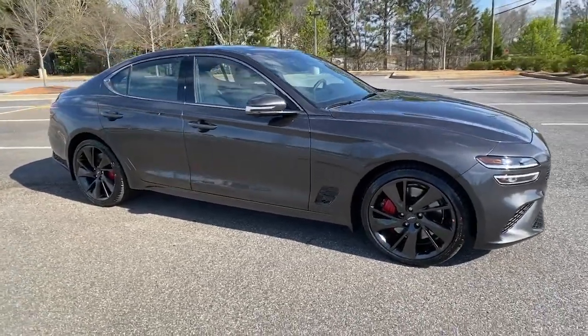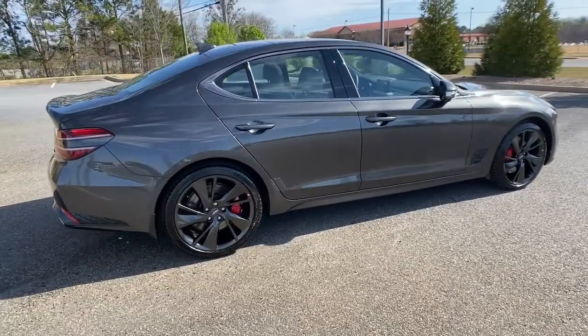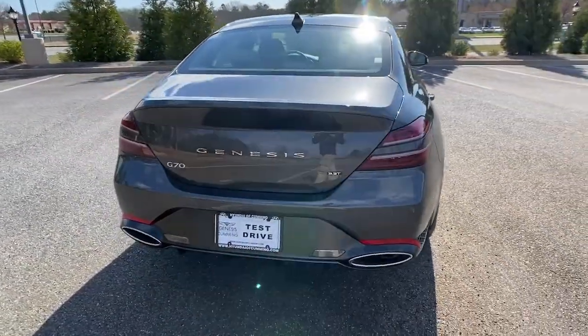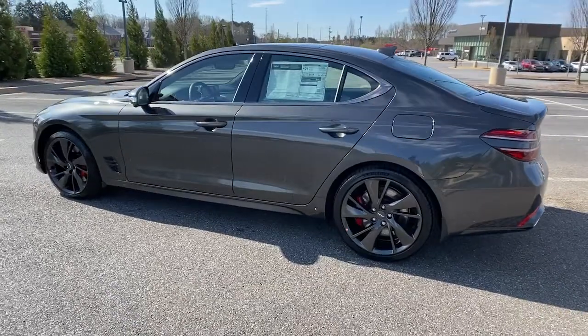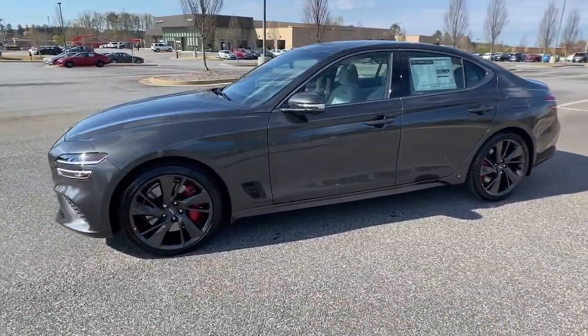Get acquainted with the 2022 Genesis G70. Aspire to be your very best — make your entrance in this sleek and powerful Genesis G70. Its wide, low stance, exquisite driver-centered cockpit, and high-end design and materials speak of its desire to meet any challenge in premium style.